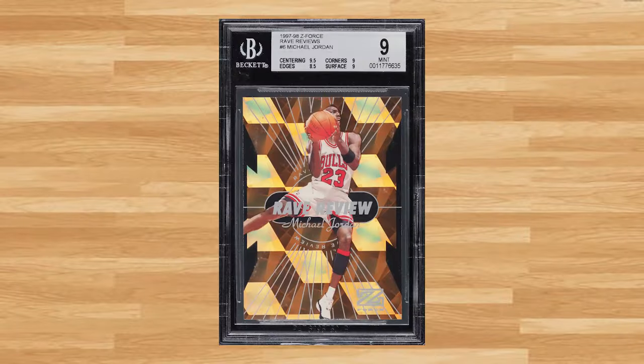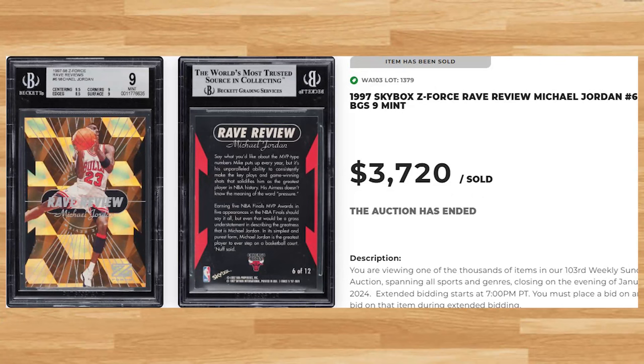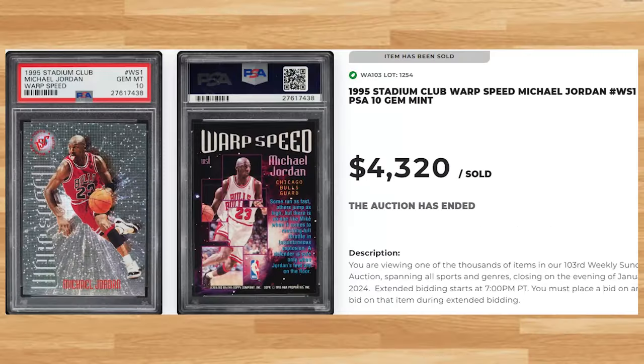Coming in at number 8 is this 1997 Skybox Z-Force Rave Review Michael Jordan card number 6. This was a BGS 9 and it sold for $3,720. Up next at number 7 is this 1995 Stadium Club Michael Jordan Warp Speed card number WS1. This Jordan was in a PSA 10 and it sold for $4,320.